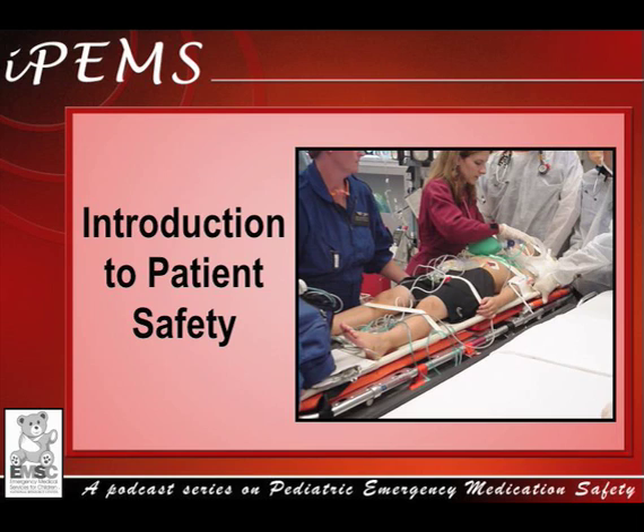Welcome to IPIMS, a podcast series that teaches about pediatric emergency medication safety and equips providers with strategies for quality improvement. I am your host, Dr. Tiffany Johnson of the Emergency Medical Services for Children National Resource Center.